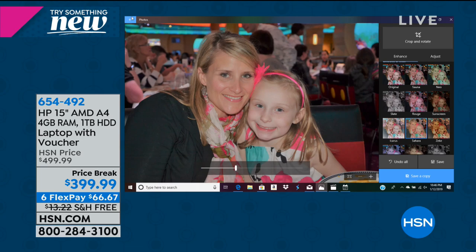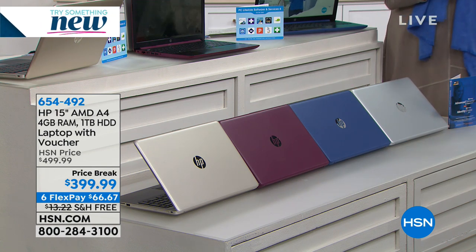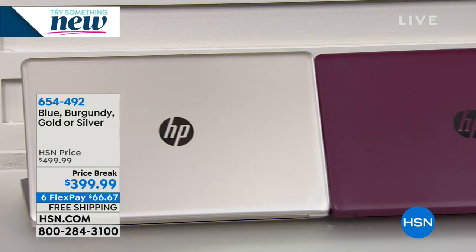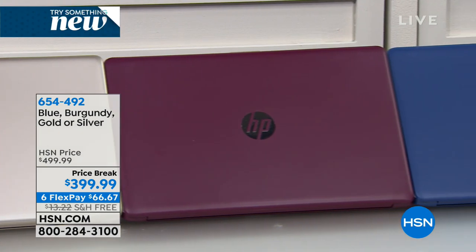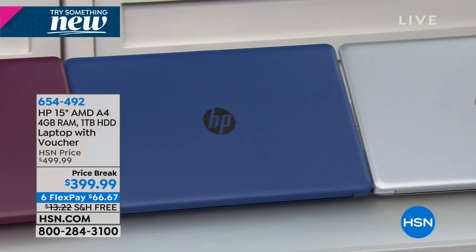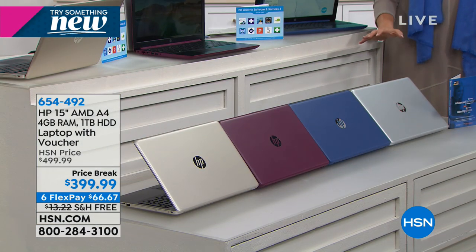There's also a one-touch button to upload directly to Facebook, YouTube, or Twitter right from there. So let's go over the colors again — we have four great colors. Why get a computer from HSN? We have a great relationship with HP, and they've put together top-of-the-line features: full-size keyboard, one terabyte of hard drive, all for $100 off tonight — incredible to be under $400 for a nine-hour battery life laptop.